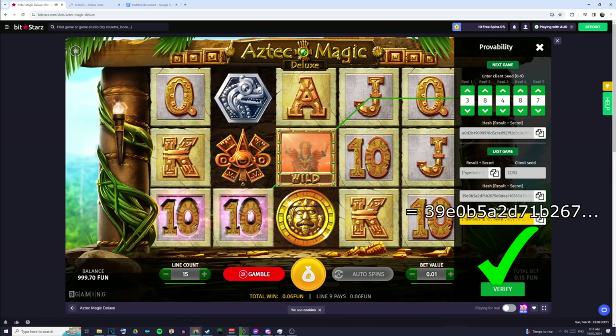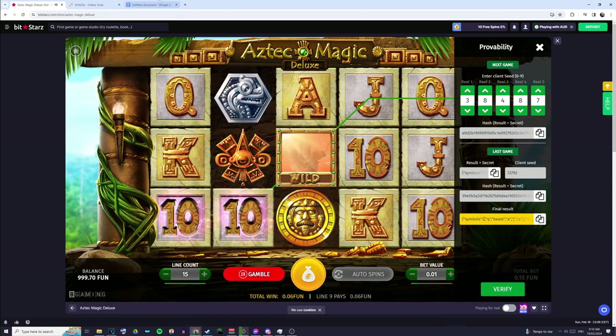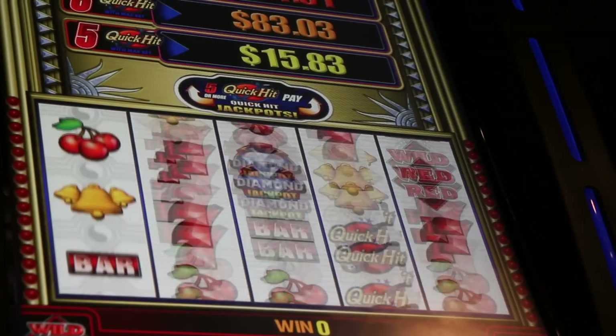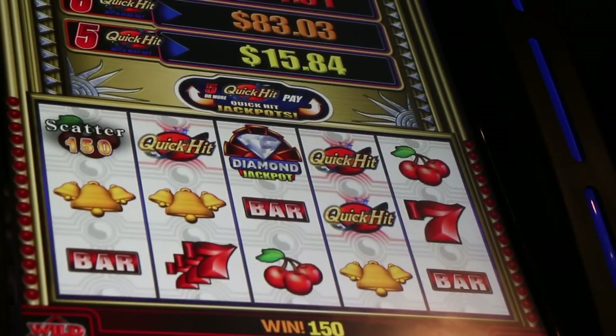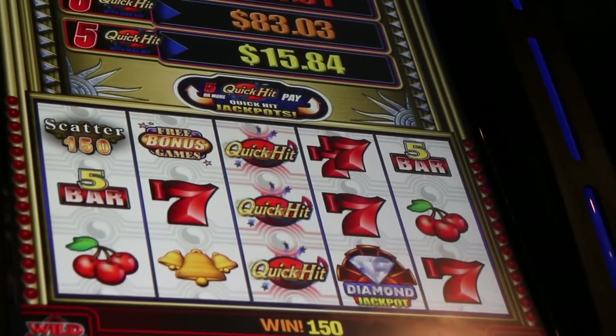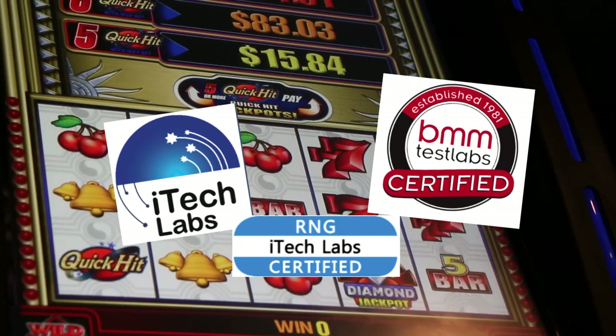This means that no matter what our bet was, the results of this spin were always going to be the same — and that means the casino can't change the results of the game, even if your bet is really big or really small. Unfortunately, only some game providers actually give this ability. Most don't even tell us how their RNG or scaling are done. These companies generally do have third-party verification, but that's usually it.